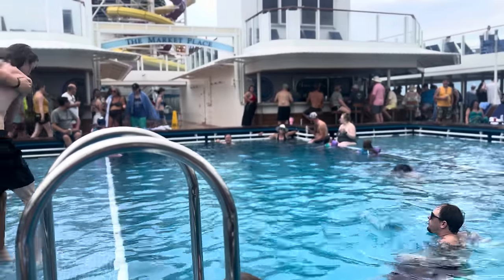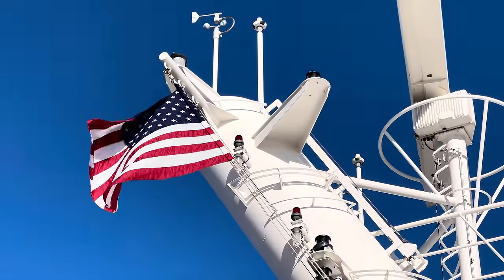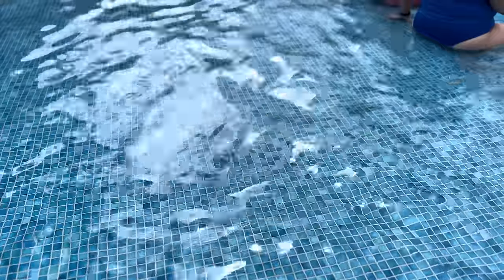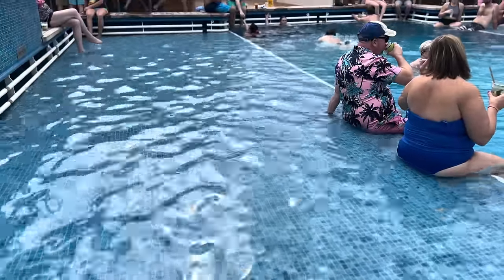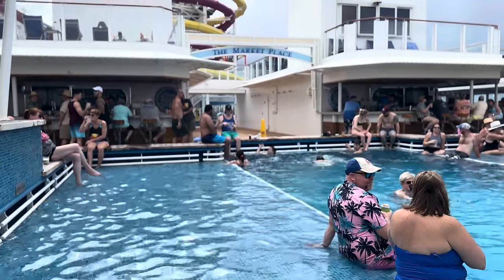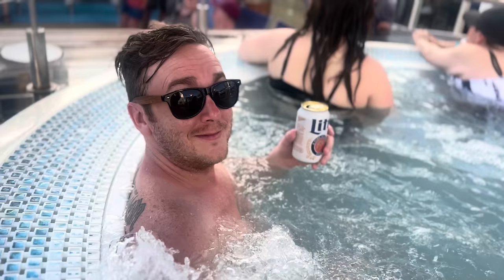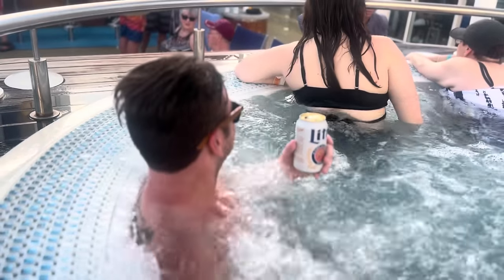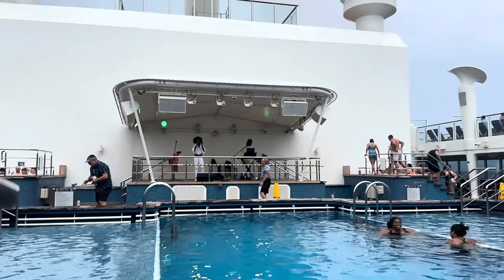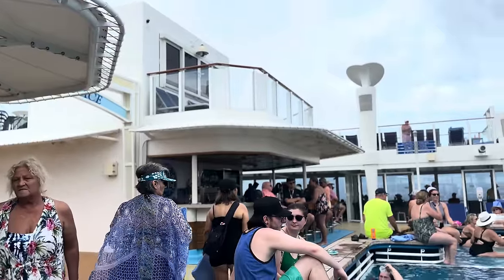One of the main questions I get from friends and co-workers when I get home is: how are the swimming pools and how many pools are there? On the Breakaway, there was one pool located on one of the top decks, surrounded by four hot tubs. We noticed throughout the week the pool got more and more crowded each day, and it did get very crowded to the point where it almost wasn't enjoyable, but we made the best of it.